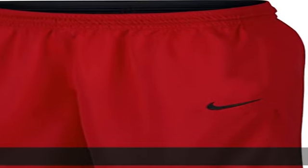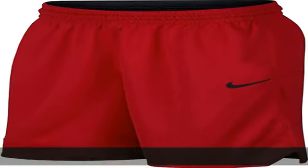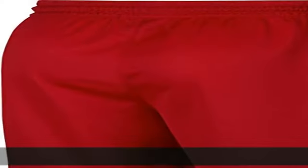100% polyester, imported, drawstring closure, machine wash Nike shorts. Men's basketball shorts offer effortless mobility and unstoppable comfort on and off the court.